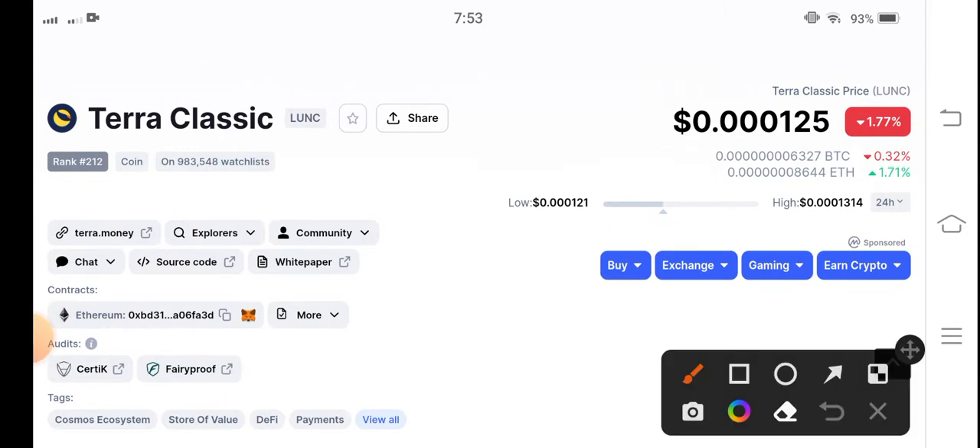First of all, if we see the changes in the last 24 hours, there's a 1.77% negative change in Terra Classic coin, which is very bad. You know, these changes are due to the Bitcoin price dumping from $20,000 down to approximately $19,600.